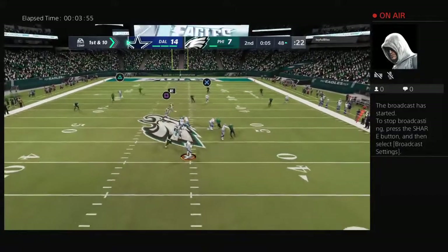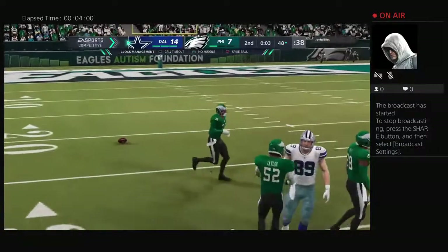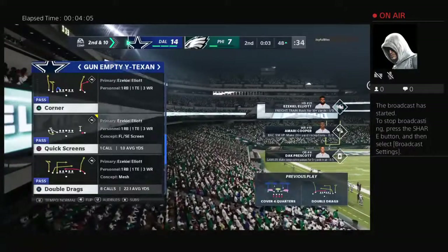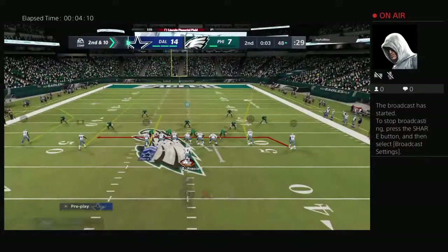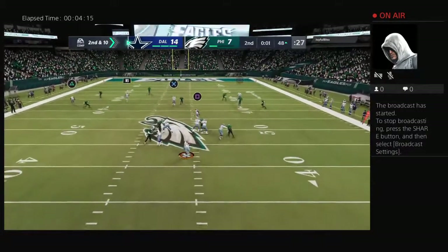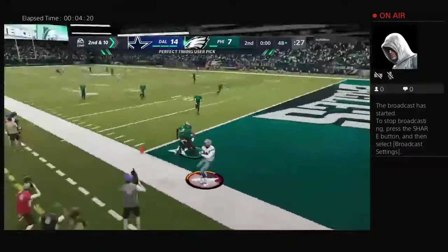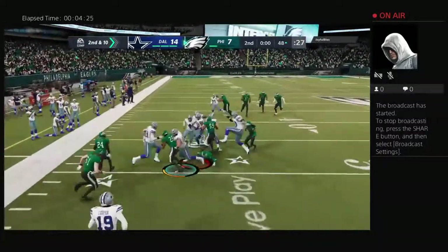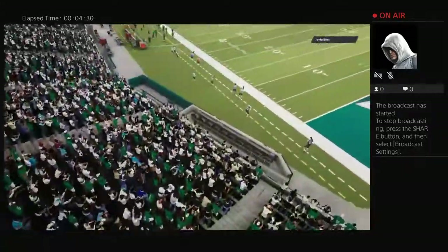Following the interception, here's Prescott. And this is incomplete with the clock showing just three seconds left — Michael Gallup is who he was looking for. But it'll be second down. Now second and ten. Final play of the half — Prescott. He'll let this go for the end zone, and it's intercepted at the goal line. Picked off by Will Parks, and he will be brought down as time has now run out on this first half of action.